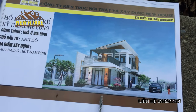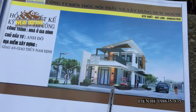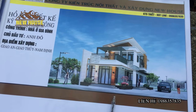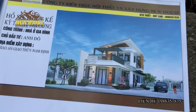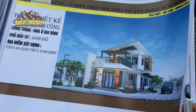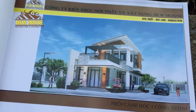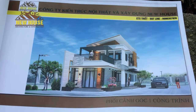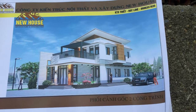Building area is 140m², but construction cost is only 600,000,000 VND. Many people have asked why this project is only 600,000,000, so I hope you can watch all these videos to understand why this project is only 600,000,000.